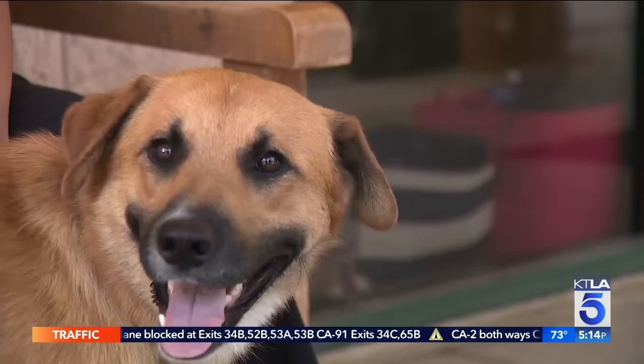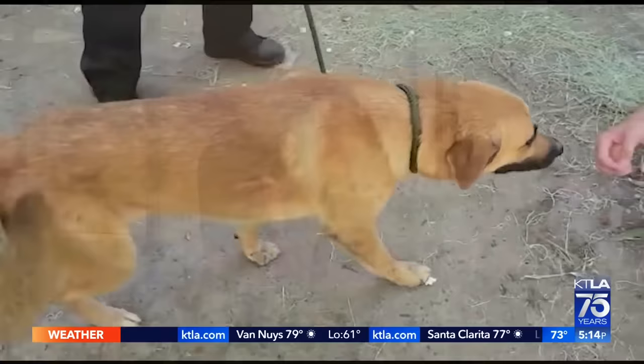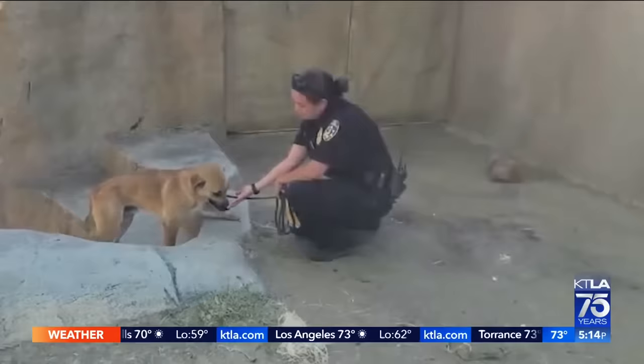Safari Park staff say this pup was one of three loose dogs that ran into the park, but was the only one flirting with possible disaster. The dog probably felt like he was at the wrong place at the wrong time. Officer Samantha Clark from the San Diego Humane Society says she's been on a lot of animal rescues, but rescuing a dog from a silverback gorilla is one for the books. You can tell he really wanted help — he kind of wandered over with his tail wagging.